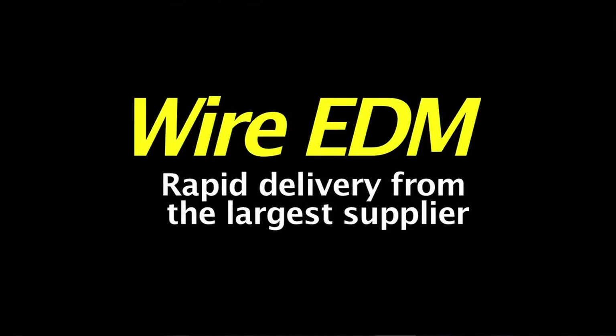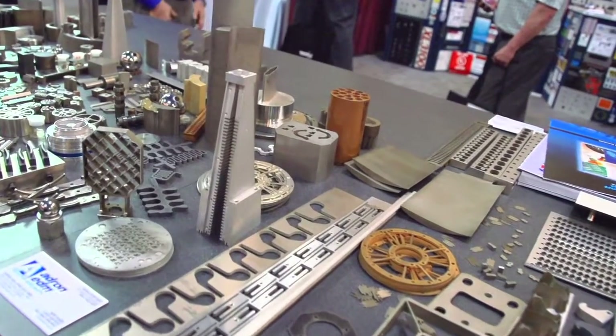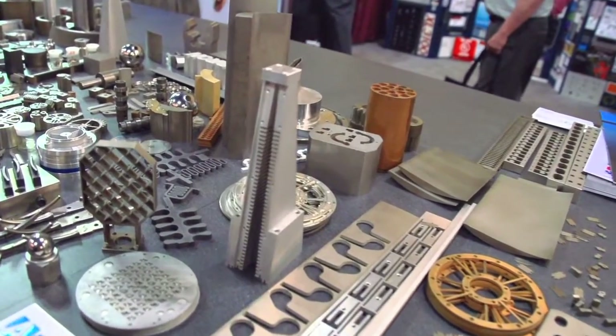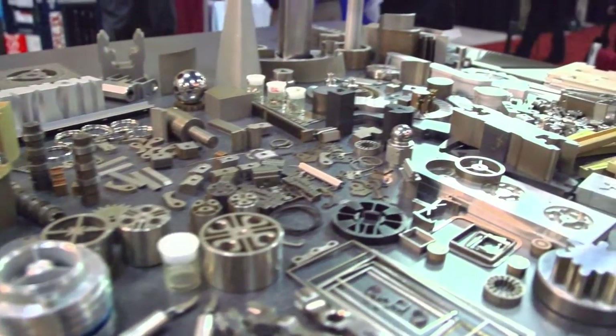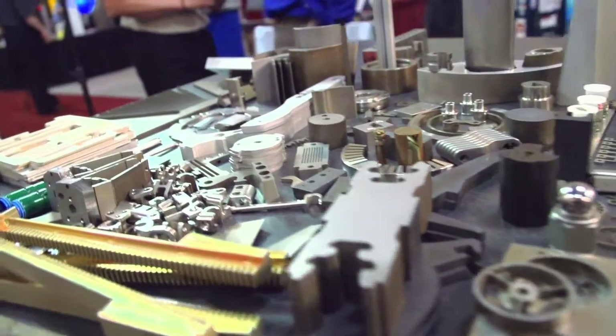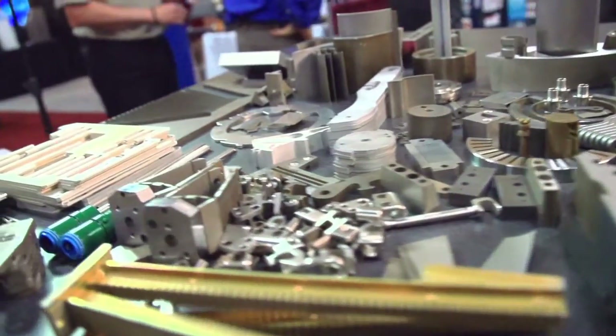We're probably the largest EDM job shop in the country with 55 wire machines on the floor, so we have tremendous capacity. A lot of what EDM is about is fast turnaround — the capability where if bar stock comes in, you can write a program and immediately cut the part. I am Dave Carlson with Adron Tool, also known as Adron EDM Specialist.